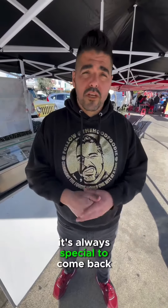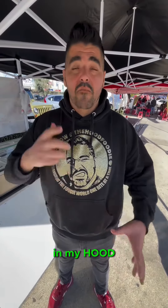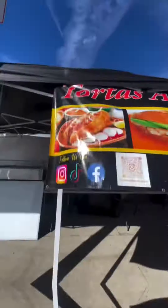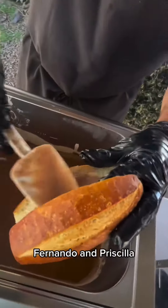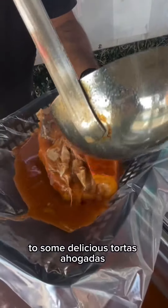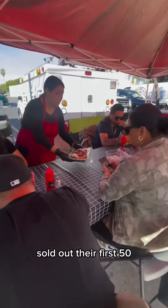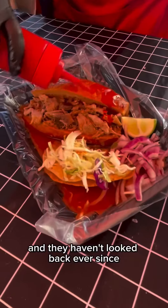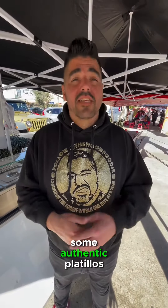Let me tell you guys something, man. It's always special to come back to the places that I grew up with. Today we're in the city of Arleta, in my hood of the 818, to visit Tortas Ahogadas del Valle. A small business started two years ago by husband and wife Fernando and Priscilla, when they would host their family and friends to some delicious Tortas Ahogadas to represent where they came from. They were encouraged to start selling their tortas, sold out their first 50, and they haven't looked back ever since. So get ready to get down on some authentic platillos estilo Guadalajara Jalisco.